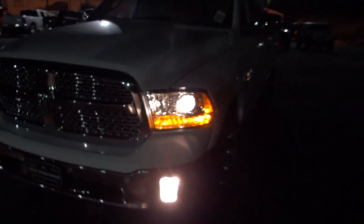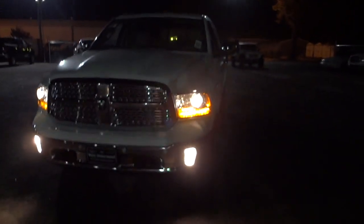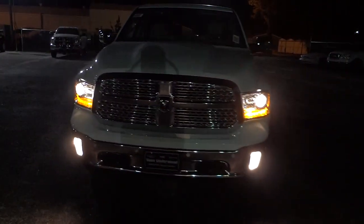I'm going to turn the fog lights on as well by pushing the button. So now we've got the projector headlights and the fog lights on.